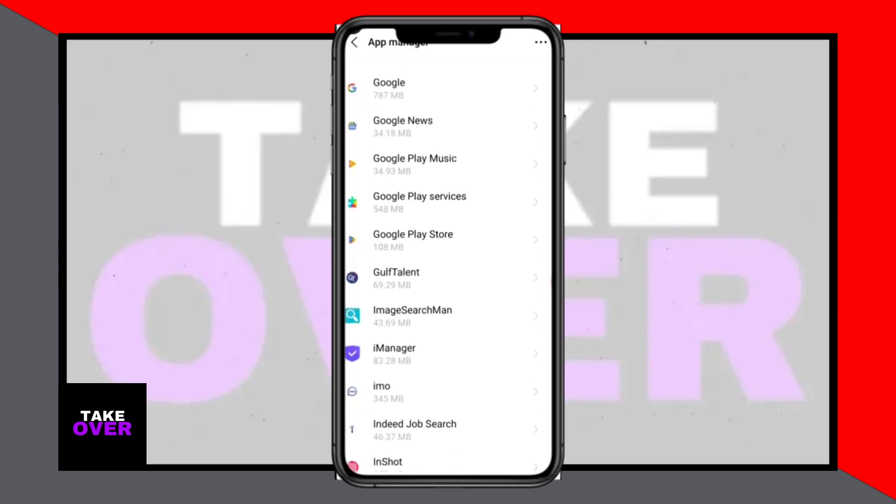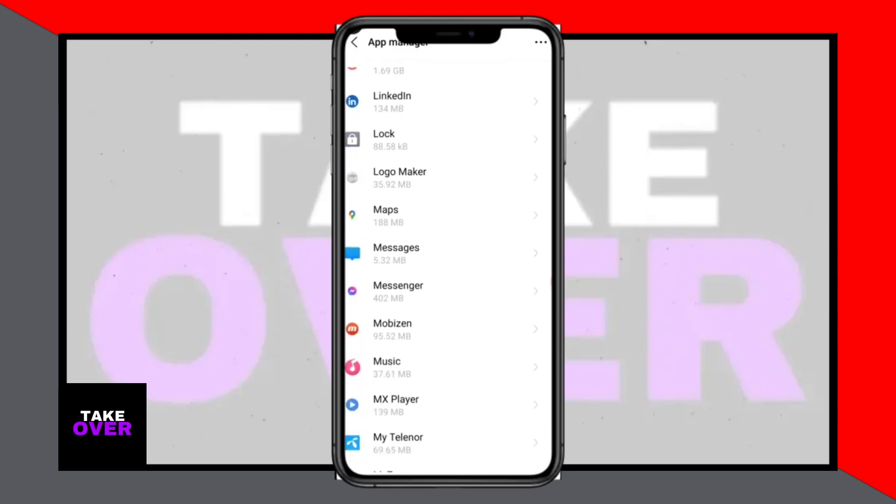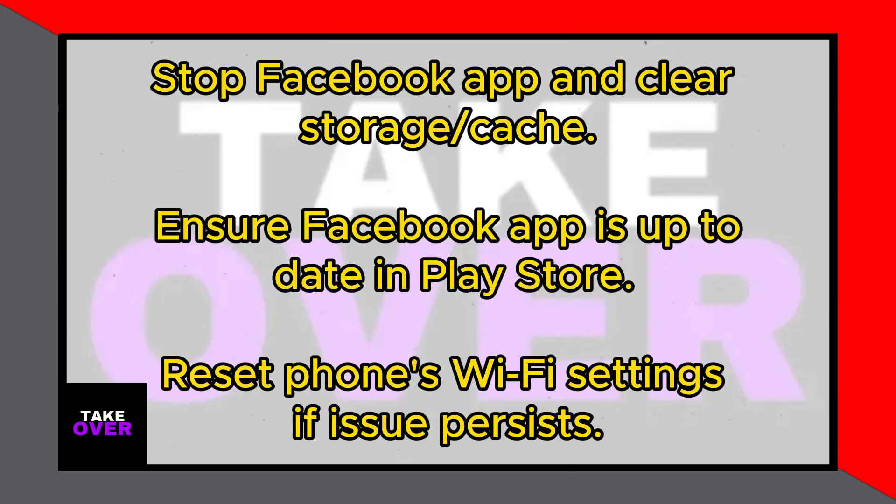Now let's dive into the app management settings. Scroll down until you find app management and tap on it. Look for the Facebook app in the app list, and once you've found it, tap on it. First, stop the app, then clear its storage and cache.